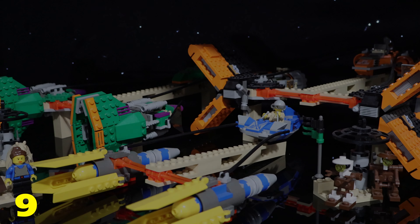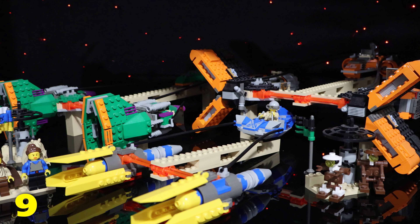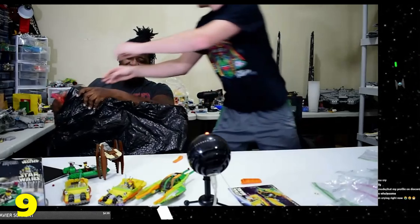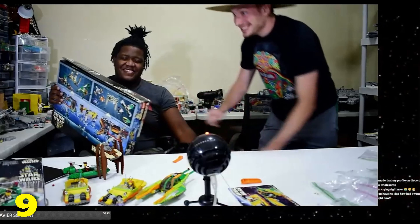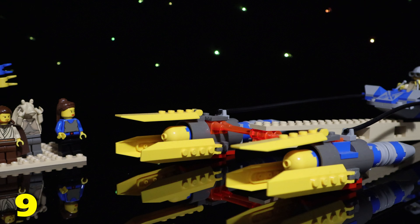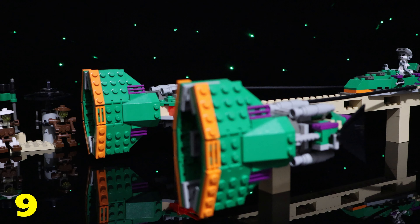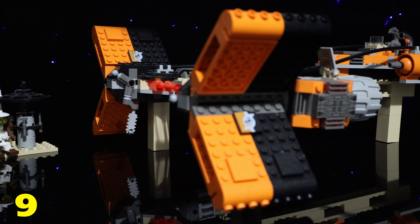Number 9 on the list is my original Mos Espa Podrace set, gifted to me by two community members I'm happy to call close friends: Kosef Christensen and Lord of the Bricks. This was definitely a set I desperately wanted as a kid, but it had long been retired before I got deep into the Lego Star Wars game. My earliest memories of Star Wars are from seeing Phantom Menace in theaters in 1999, and the Podrace was a sequence that stuck with me throughout my life. This set captures that sequence perfectly.